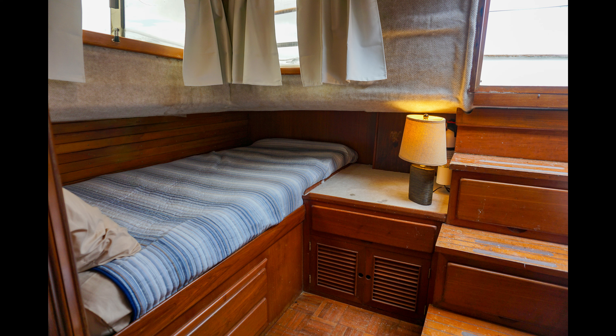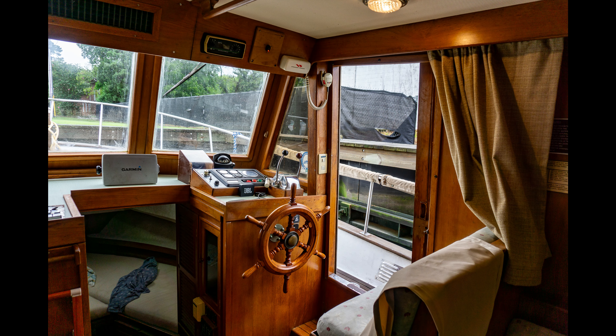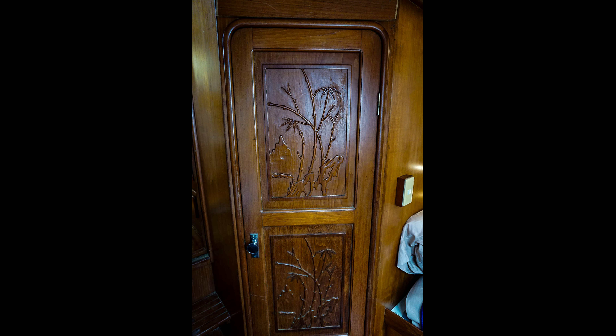Embrace the blend of tradition and modern comfort and set sail with confidence and style. Contact us today to schedule a viewing and discover the unmatched allure of this classic trawler. Your dream of endless horizons and serene anchorages awaits.